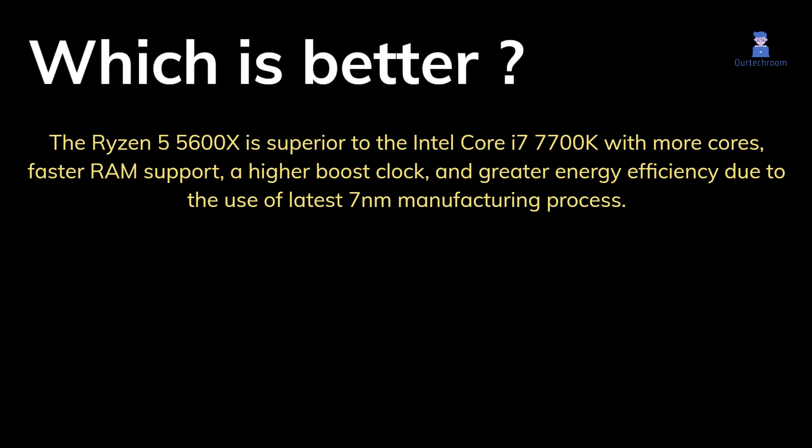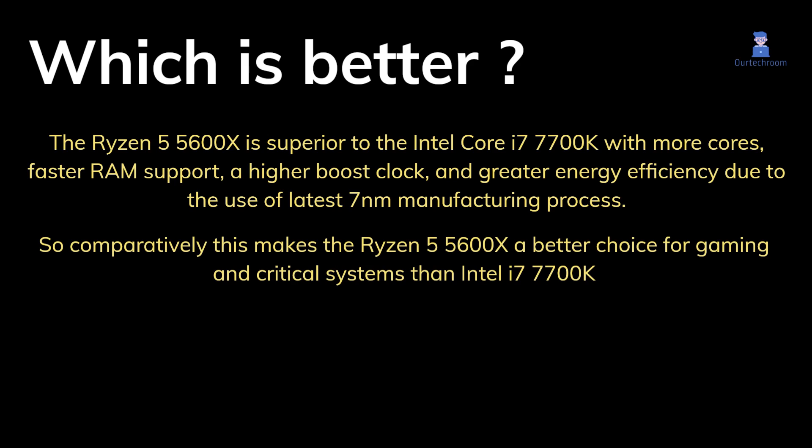The Ryzen 5 5600X is superior to the Intel Core i7-7700K with more cores, faster RAM support, a higher boost clock, and greater energy efficiency due to the use of the latest 7nm manufacturing process. Comparatively, this makes the Ryzen 5 5600X a better choice for gaming and critical systems than the Intel i7-7700K.